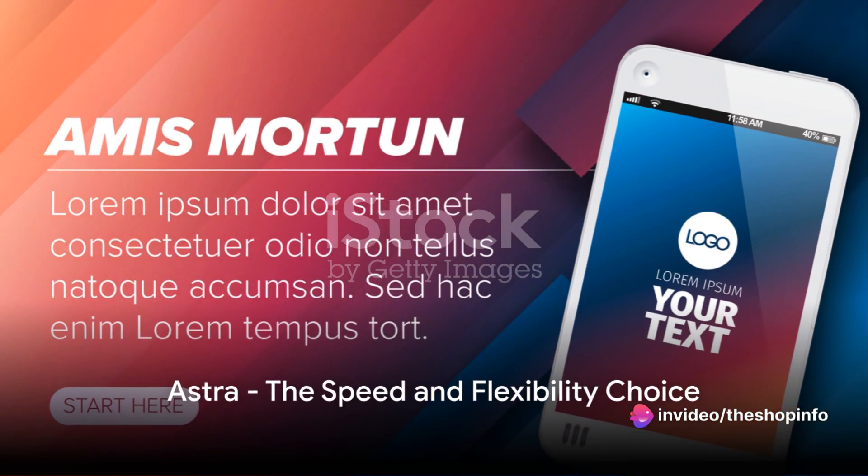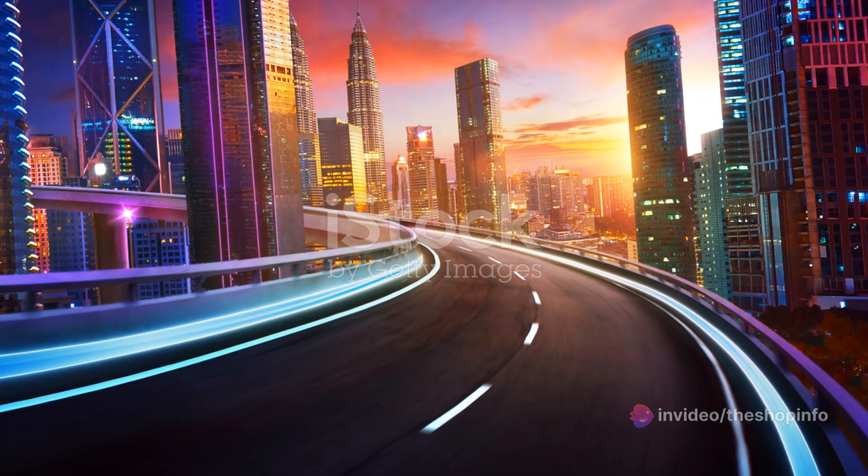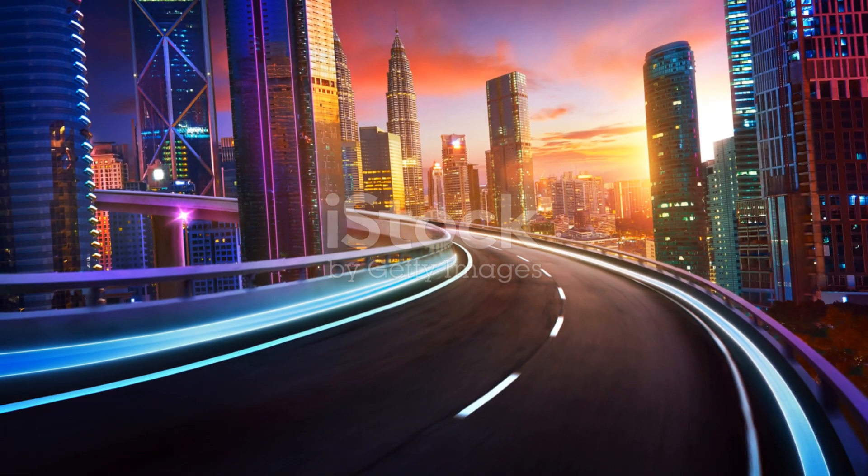First up is Astra. Astra is a lightweight theme that doesn't compromise on features. It boasts speed and efficiency, helping your website load in the blink of an eye.